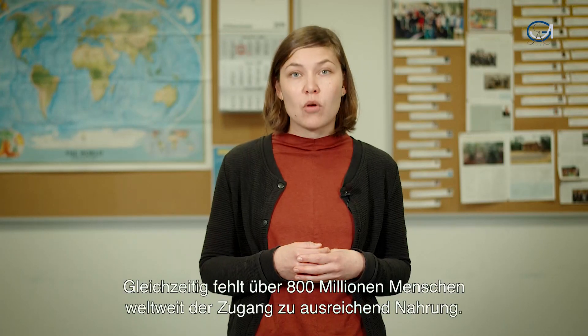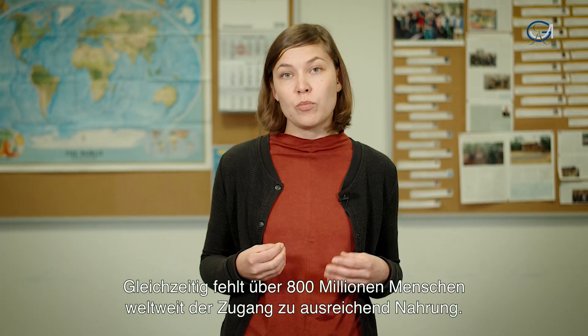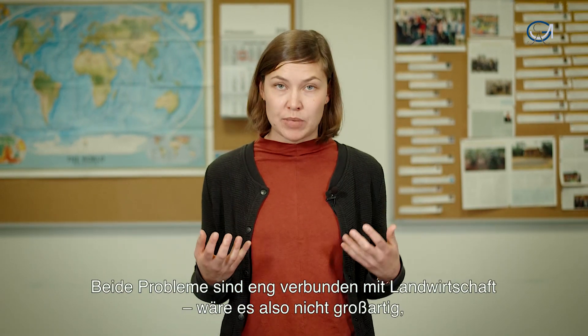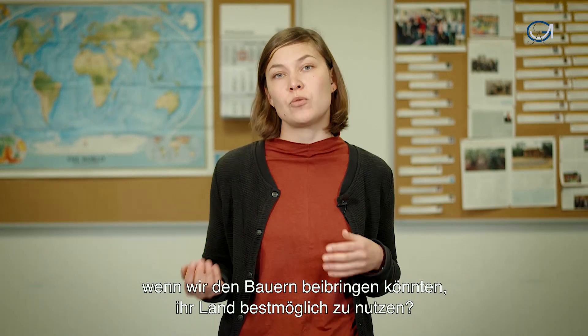At the same time, over 800 million people around the globe do not have access to sufficient food. Both problems are closely connected to agriculture. So wouldn't it be great if we could train our farmers to use their land wisely?